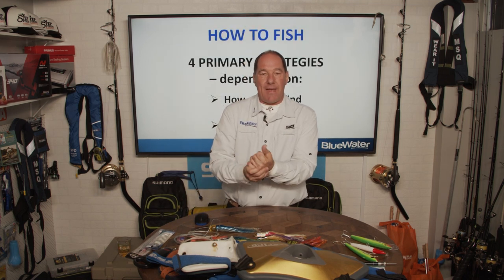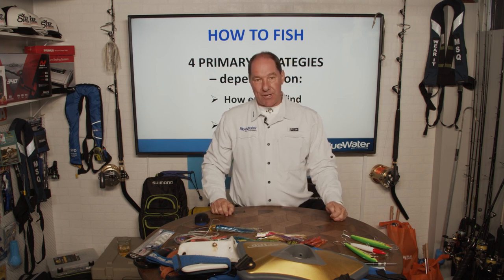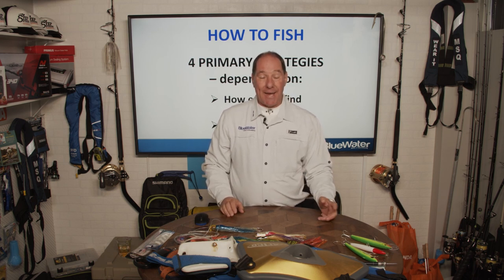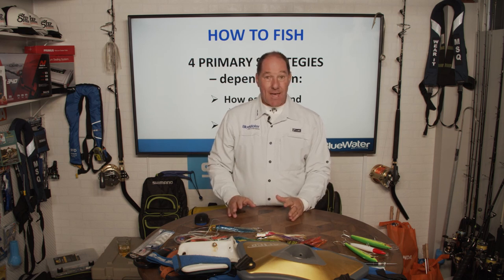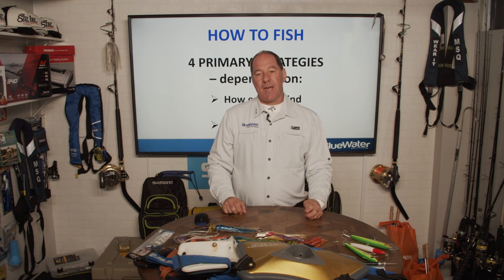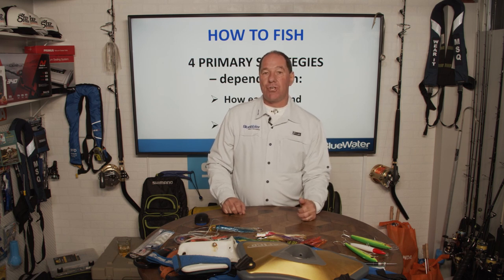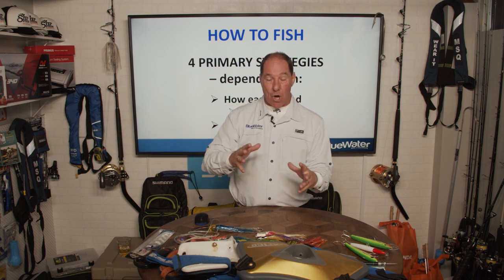There are four primary fishing strategies, and which one you use depends on the situation. Each has advantages and disadvantages. The choice depends on how easy the tuna are to find, how wary they are — and tuna can be extremely wary at times — and what depth the tuna are swimming at.